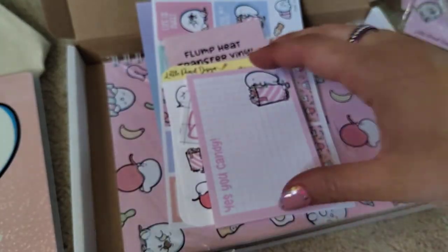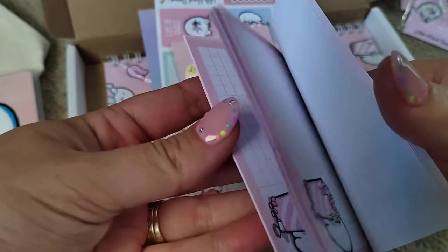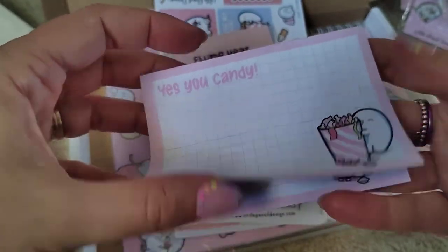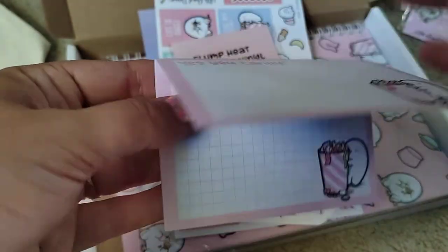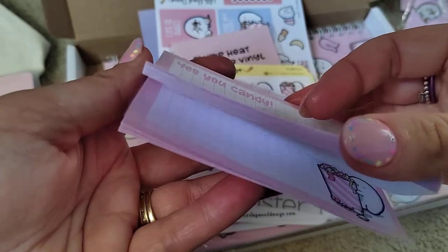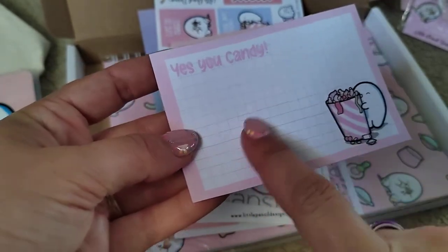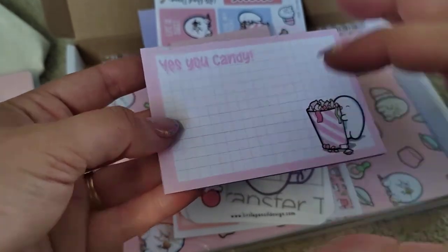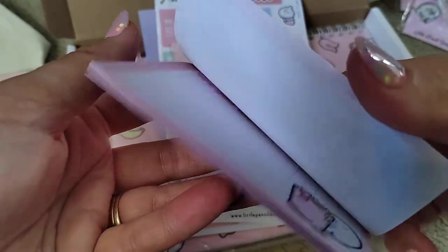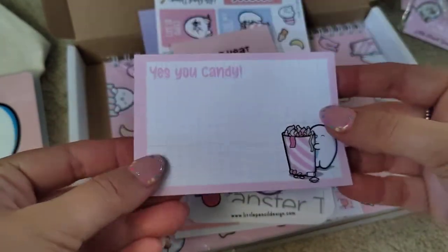Now this is a new product - I should have grabbed a couple! It's a little notepad - not post-it, a little notepad so you can peel them off. 'Yes You Candy!' I thought this would be really cute for when you're having one of those days and you just need a little note to yourself - 'Yes you candy!' That's a really cute new little product. I hope you bring out more of these Nikki, because that is super cute. That's the second new product - the little pouch was the first.